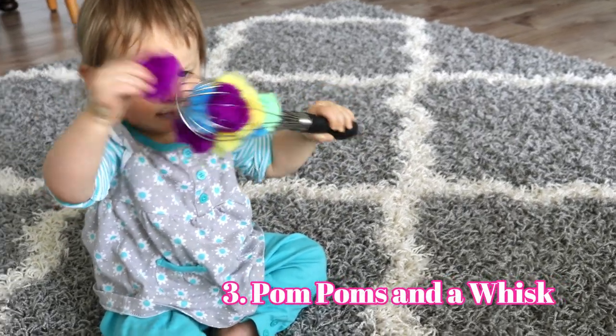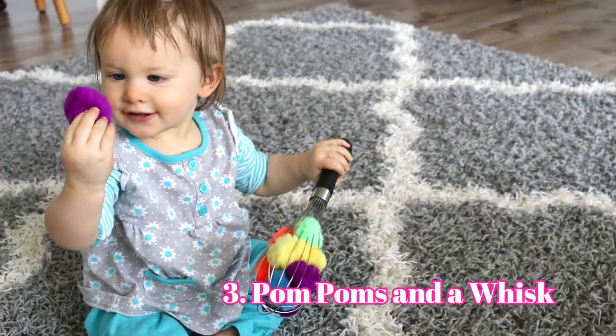The next activity I tried with Eliana was putting pom-poms in a whisk, giving her the whisk, and letting her pull those pom-poms out of it.